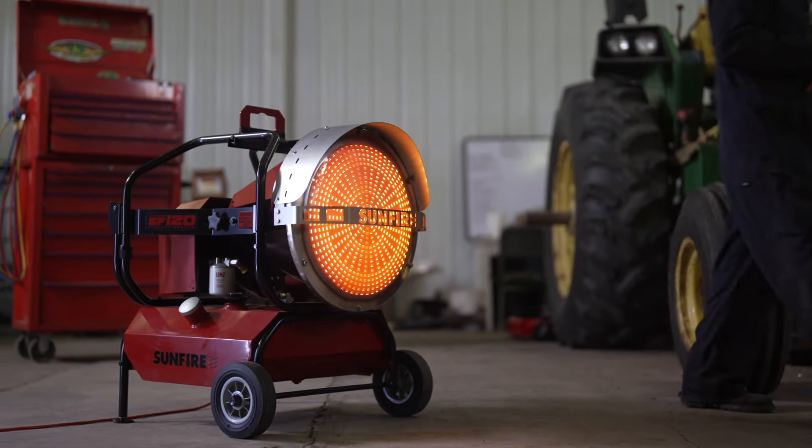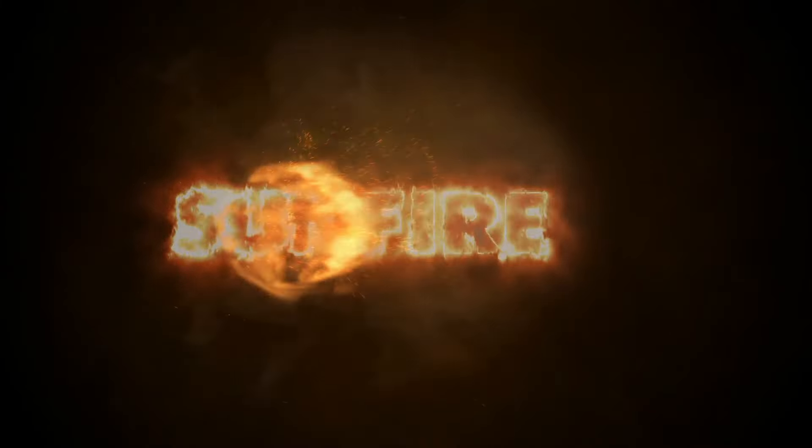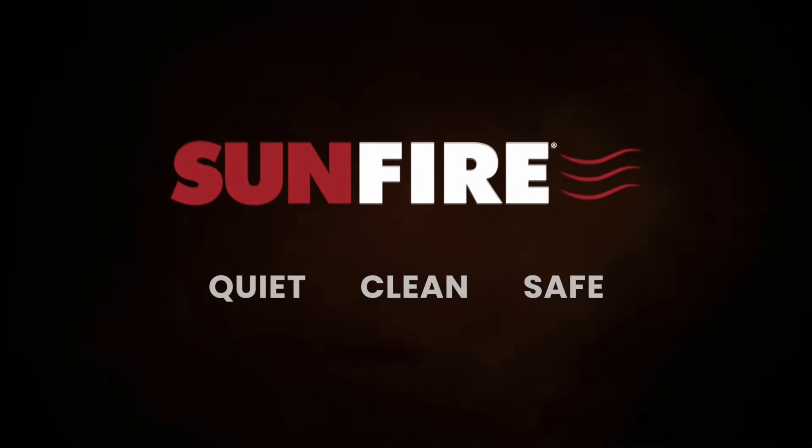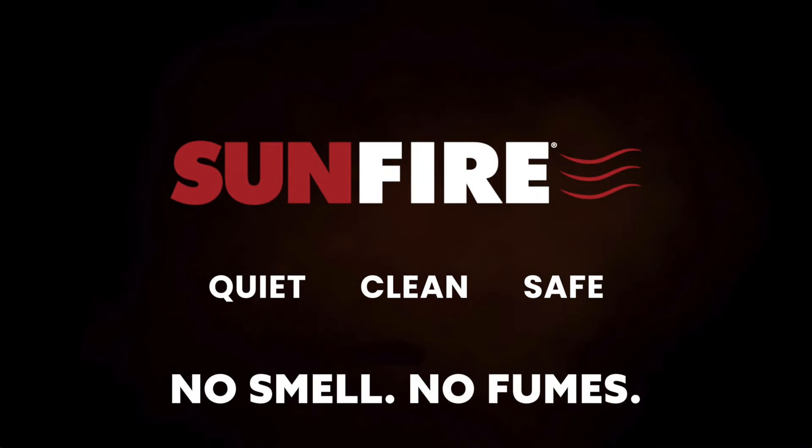So when you're ready for the ultimate heating solution, the brand you can trust is Sunfire — quiet, clean, and safe with no smell and no fumes.